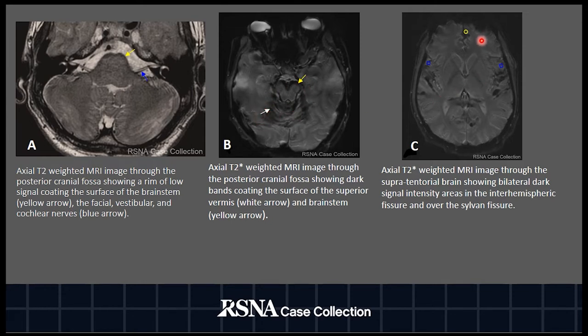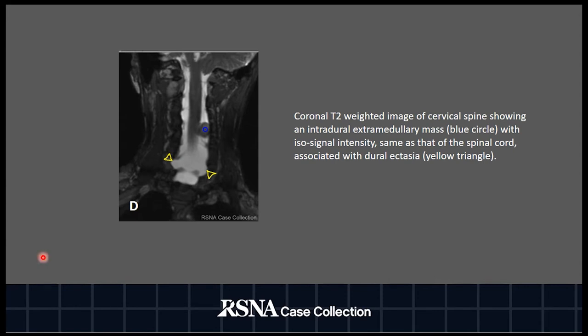The same finding is seen in the interhemispheric fissure and over the sylvian fissure, marked respectively by the yellow circle and the blue square. This hypointense signal border is related to hemosiderin deposition over central nervous system surfaces, secondary to subarachnoid hemorrhage. To distinguish the cause, the patient also had a spinal MRI that revealed an intradural mass marked by a blue circle, probably related to a nerve sheath tumor associated with neural ectasia, marked by a yellow triangle.